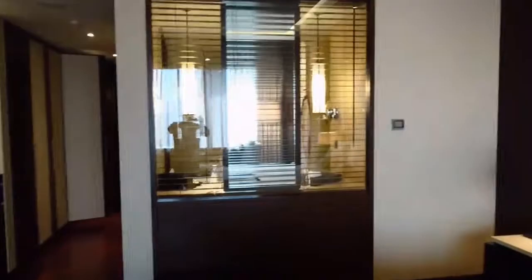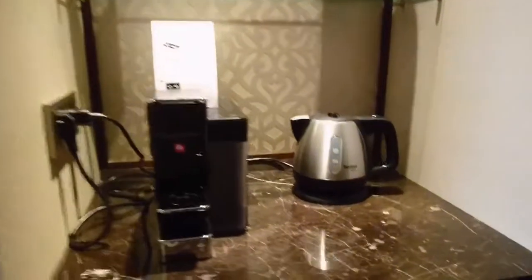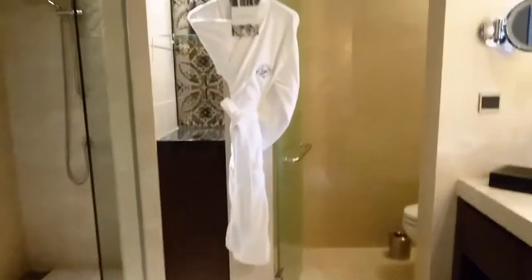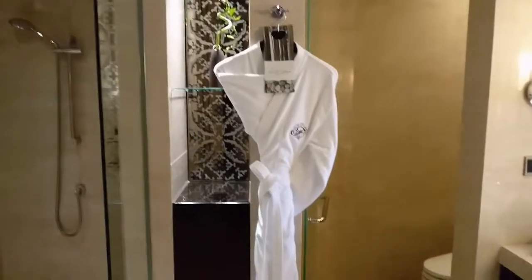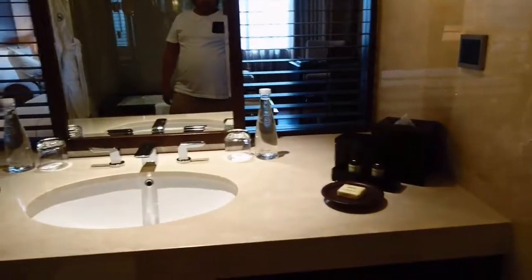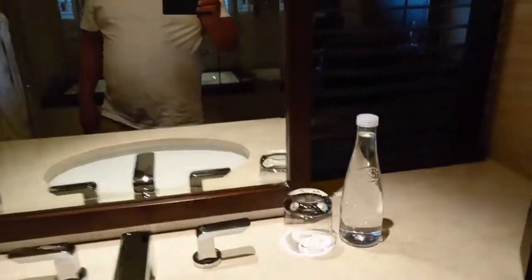Over here is the toilet and bath area, and a coffee area. There's also some bottled water here.